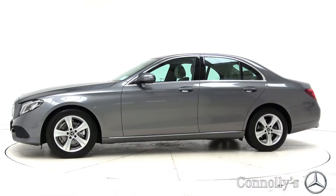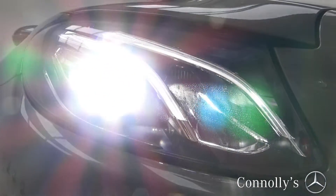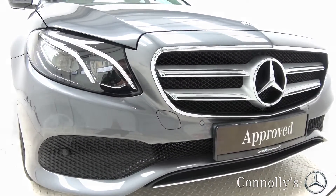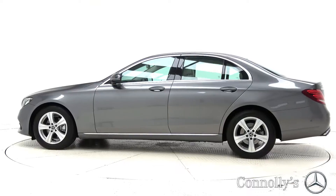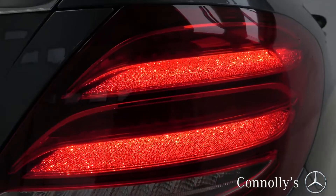This model features 17-inch alloy wheels, LED high-performance headlights, chrome exterior trim, light engine rain sensor, and stardust effect LED taillights.